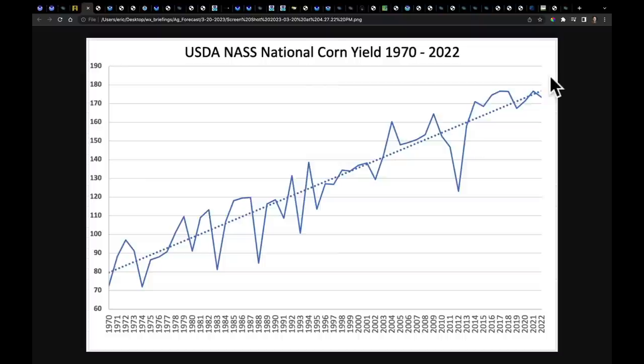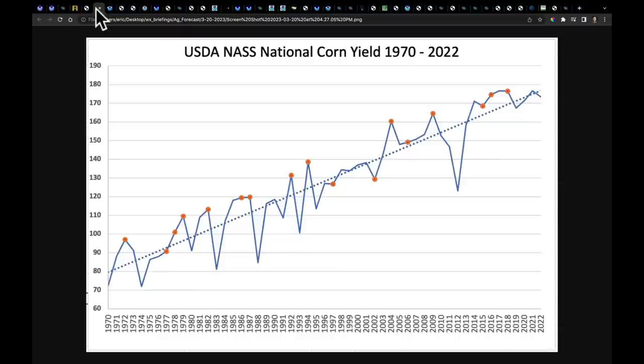I plucked off those years that were El Niño building years like the one that we're anticipating, and this is what you've got. Of the 17 times that that happened since 1970, I only found three that were below trend. That would be 1977, 1997, and 2002. Remember, 2002 was incredibly hot, but all the rest of them were either on-trend or above-trend. So we would say 14 of 17 times that this has happened since 1970, we tended to be above-trend on national corn yield numbers.